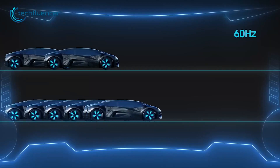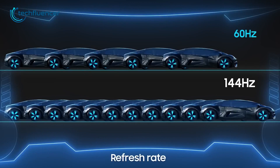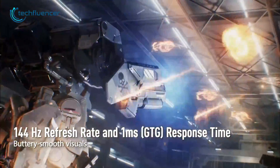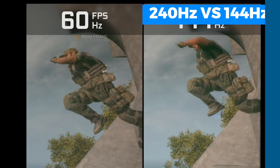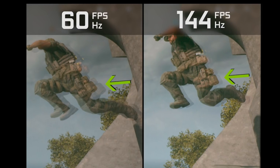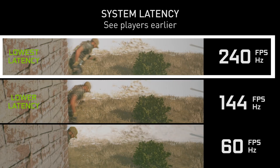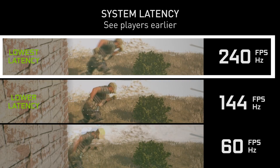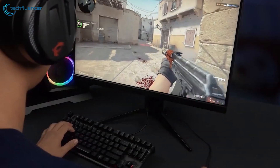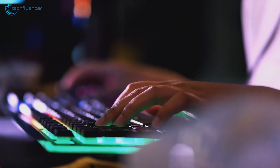The jump from 60Hz to 144Hz delivers the biggest competitive advantage — one that's hard to go back from after experiencing 144Hz. Now, 144Hz is clearly superior to outdated 60Hz tech. But is the upgrade to 240Hz worth it compared to the tried and true 144Hz standard? After testing, I can confirm that 240Hz is in fact snappier than 144Hz.